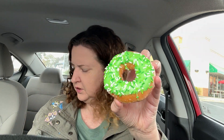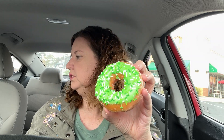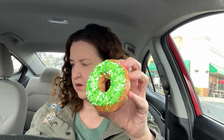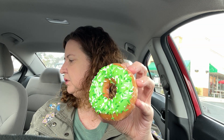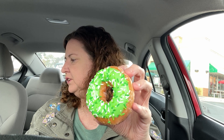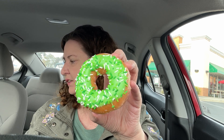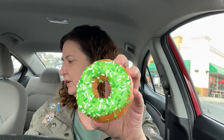Three more to try, let's try a lighter one. This one is called — green icing topped with St. Patrick's sprinkles. So this one's called the St. Patrick's Sprinkles. It's an original glazed donut dipped in green icing and topped with St. Patrick's sprinkles.